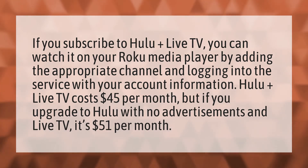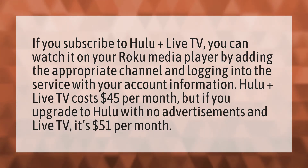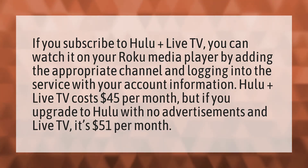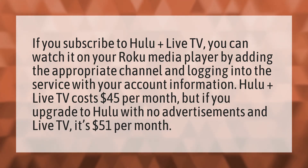If you subscribe to Hulu Plus Live TV, you can watch it on your Roku Media Player by adding the appropriate channel and logging into the service with your account information.